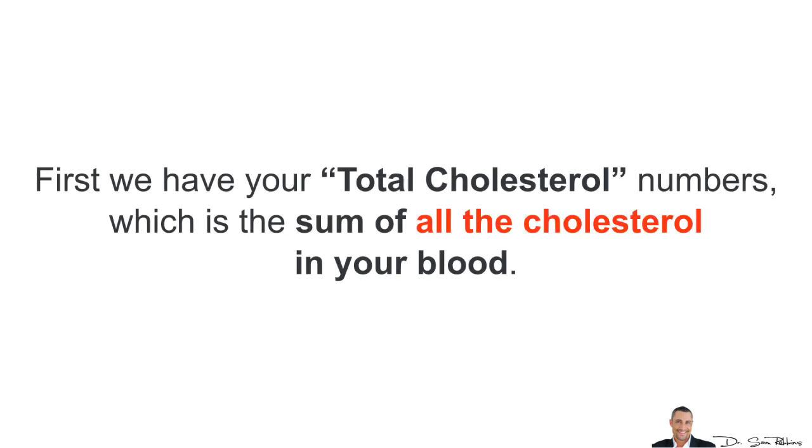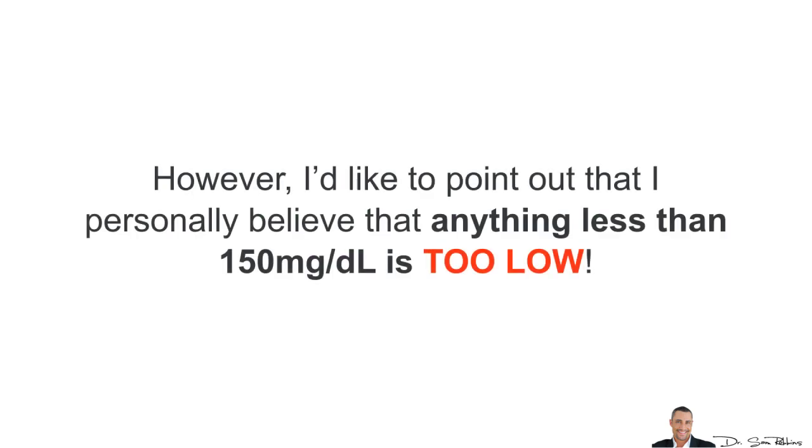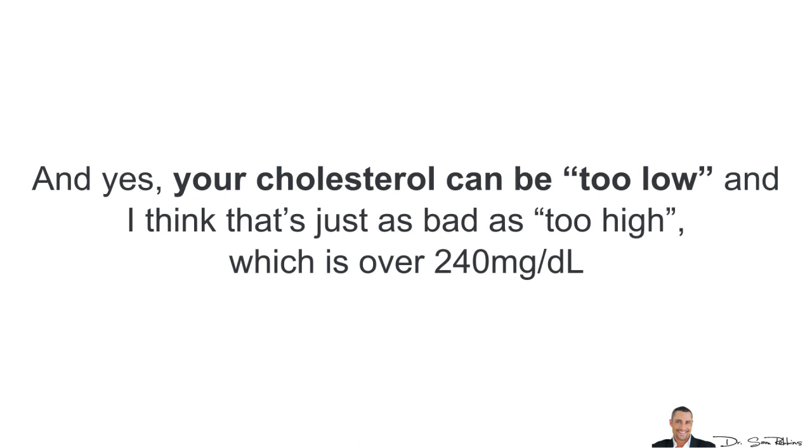The first thing you have is your total cholesterol numbers, which is the sum of all the cholesterol in your blood. As you can see from the chart, your goal should be less than 200 mg per deciliter. However, I'd like to point out that I personally believe that anything less than 150 mg per deciliter is too low. And yes, your cholesterol can be too low, and I think this is just as bad as too high, which is over 240 mg per deciliter.